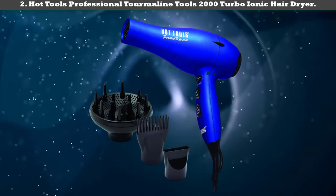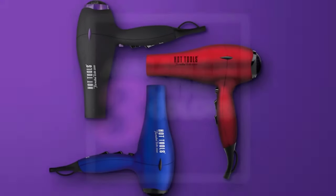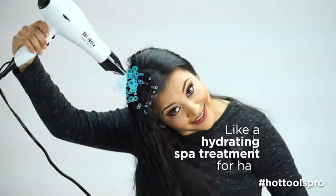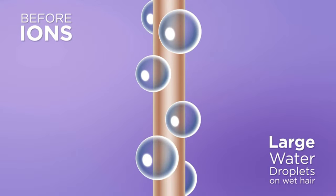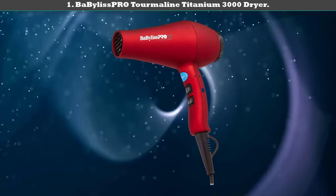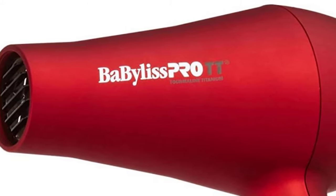Number two: Hot Tools Professional Tourmaline Tools 2000 Turbo Ionic hair dryer. It's a 1875 watt blow dryer with the latest technologies and a decent temperature control system. The tourmaline can boost the ionic effect and give your hair a lustrous finish. The round cool shot button enables you to set and maintain your hairstyle in good condition. Three hair dryer attachments make it convenient for all types of hair, so you'll never be without the right attachment.